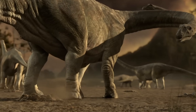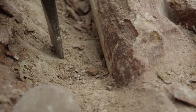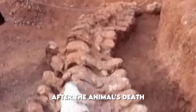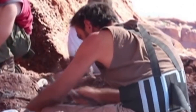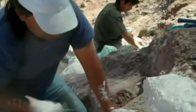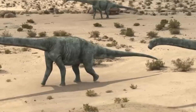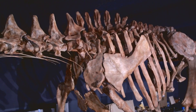This helps scientists better understand how these massive creatures spread across the ancient world and adapted to different environments. Paleontologists have noted similarities with other titanosaur species found in Africa and South America, supporting theories about the connection between these continents during the Cretaceous period. The bones show minimal degradation, suggesting they were quickly buried after the animal's death, protecting them from the elements. The research team employed various dating methods, including radiometric dating of surrounding rock layers and biostratigraphic analysis, to establish the precise age of the specimen.